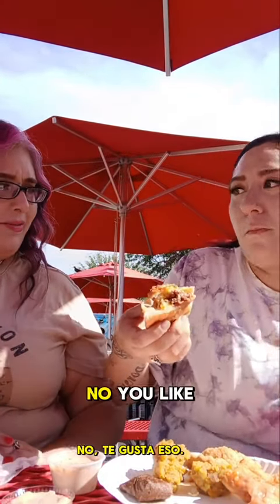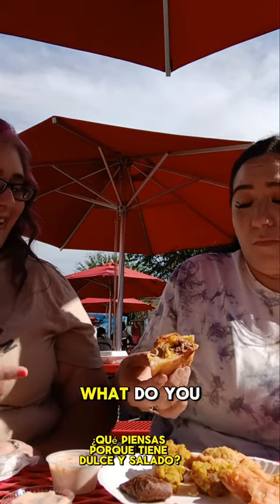Have you ever had that in your country before? No? You like that? What do you think? Because it has sweet and soft. It's good!